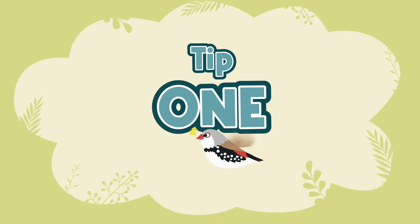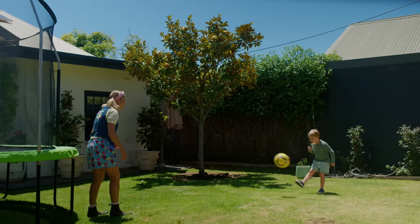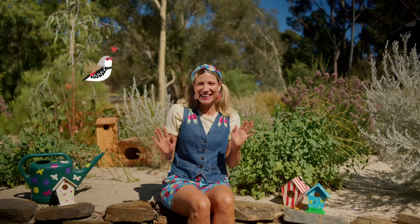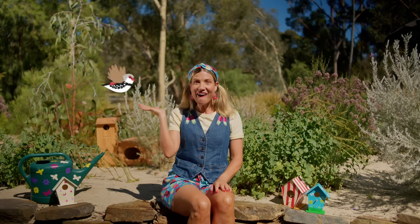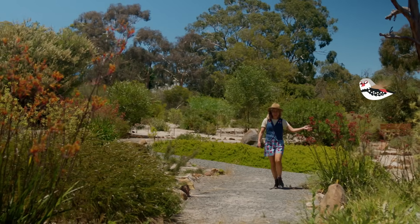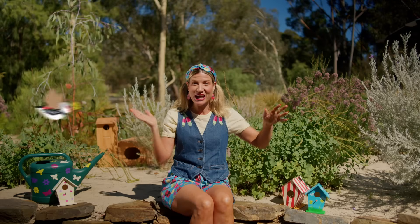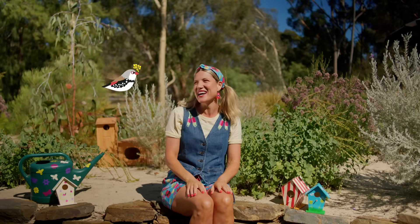Tip one: bird buddies. If you're not using all your lawn for ball games or trampoline, you can turn it into a bird paradise. How cool is that? Just plant some native shrubs — birds love it! Flicker's got a cool, clever idea. She says go on a hunt to your local native garden, spot the birds, find out what plants they like, then go to a nursery, grab those plants, and plant them in your own backyard. Well done, Flicker!